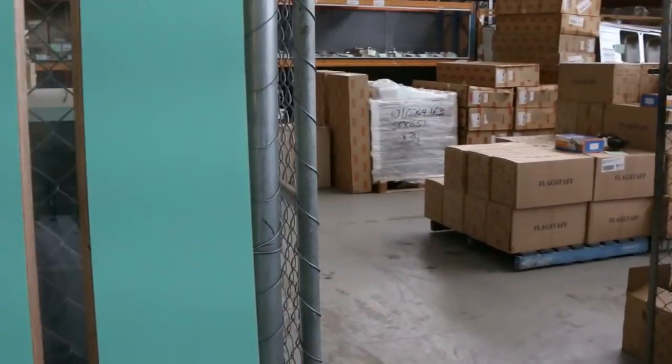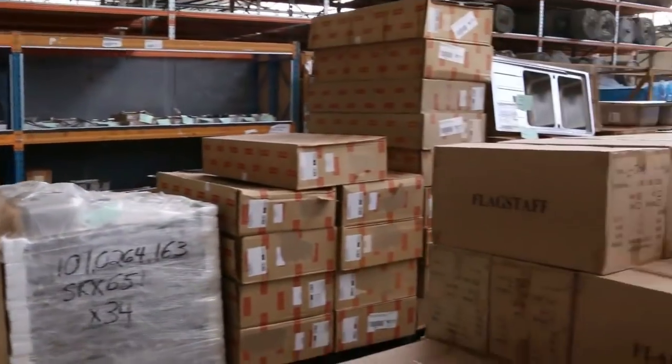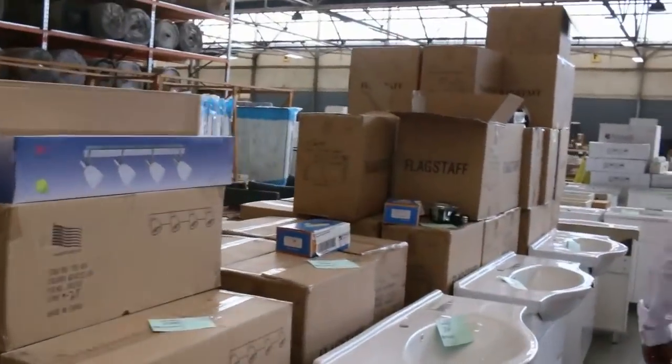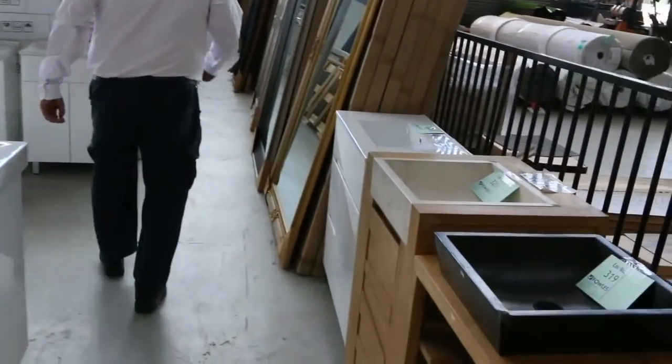Absolutely fantastic timber auction for you. Let me give you a quick preview of the other two auctions. Making our way through Home Renos — once again they are loaded up with lots of stock: plenty of vanity units, a ton of mattresses out the back, vanity basins on the right, a bit of outdoor furniture, and mirrors.